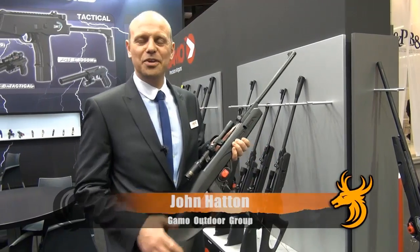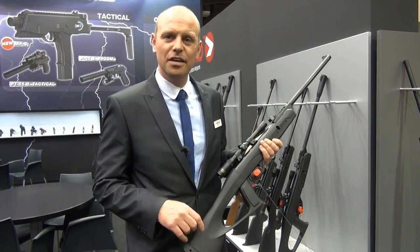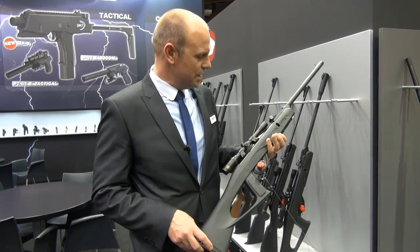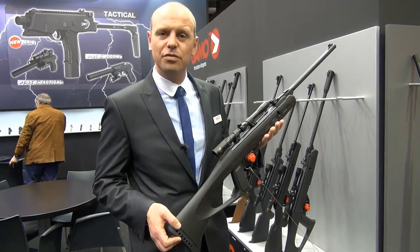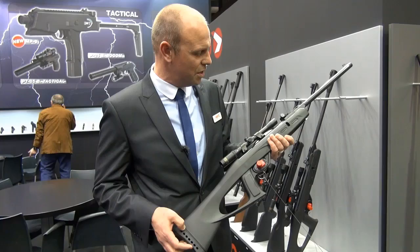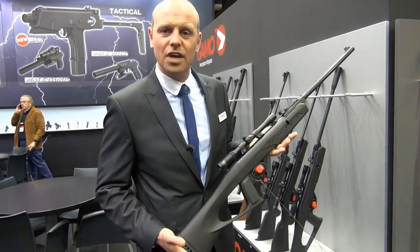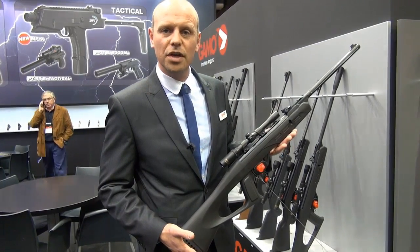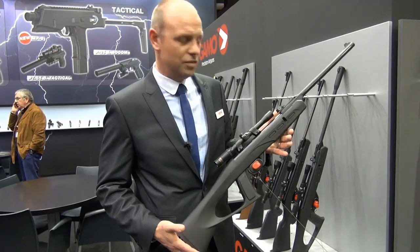I'm John Hattman from the Gamow Outdoor Group and I'm responsible for sales in Northern Europe. I'd just like to show you our latest couple of models. This is the Delta Fox GT, which is an upgrade from the famous Delta Fox that we sell — a composite stock with a tactical design aimed at the junior market, and so far it's been really well received at IWA 2013.